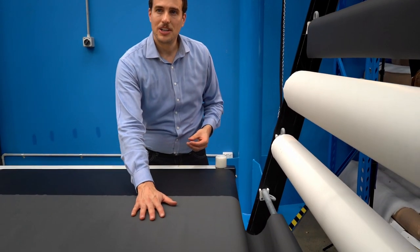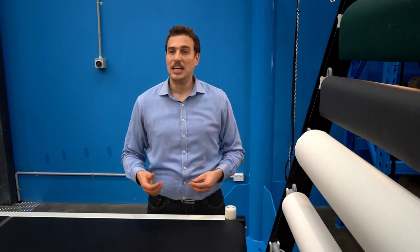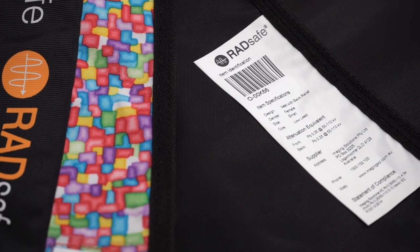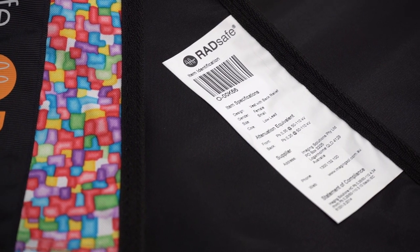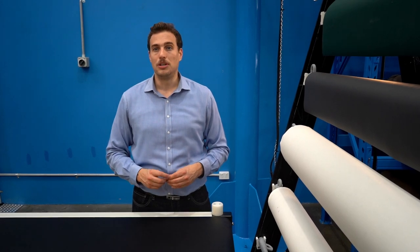Non-lead materials are entirely lead-free and contain only alternative elements such as tin, antimony, bismuth and others. They offer lead equivalent protection within certain energy levels at an overall lower weight. That in turn makes this garment more comfortable to wear, which is important during long procedures.